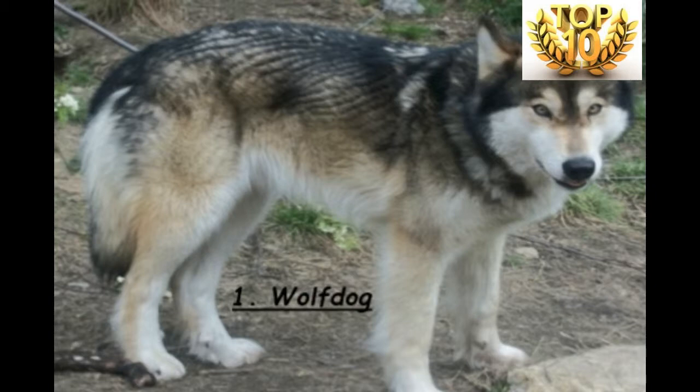Rank Number 1 is the Wolfdog. This is a hybrid between a wolf and a domestic dog. Wolfdogs have been around for quite a long time — there is evidence that they existed around 10,000 years ago. Presently, this breed is produced and used as military dogs or simply companion dogs. Famous examples are the Czechoslovakian Wolfdog and the German Shepherd.